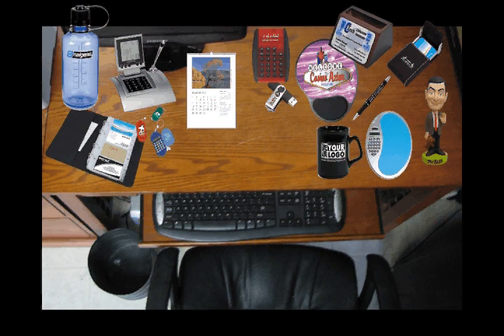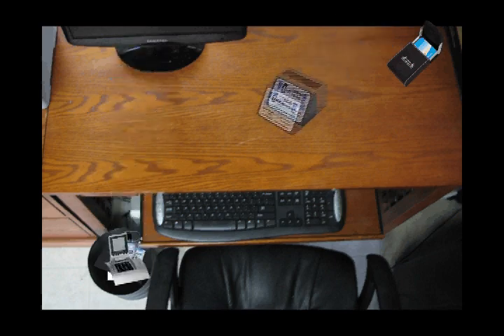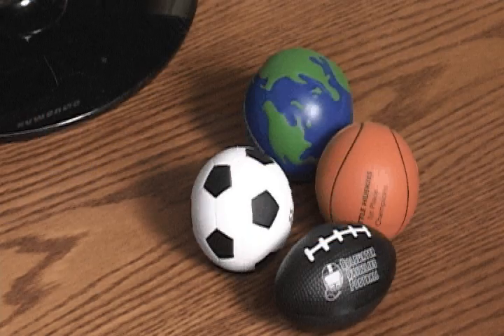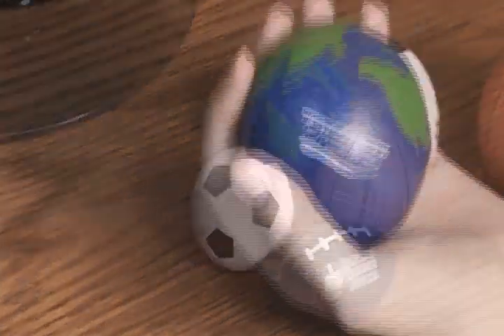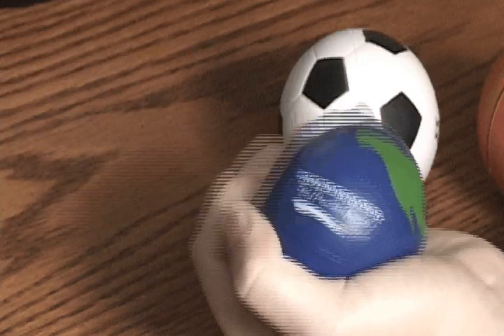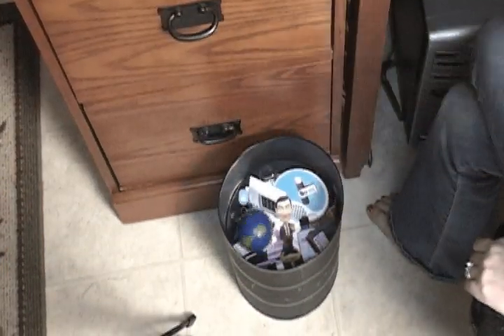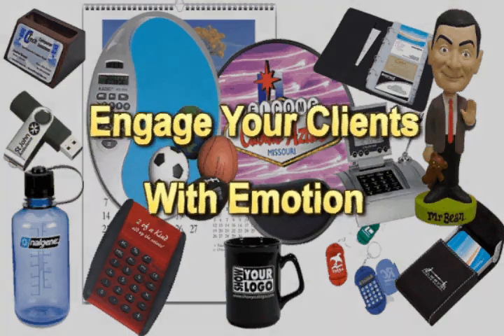Your promotional products don't mean a thing if your clients don't use them. For example, this is a stress ball. It comes in a few basic shapes, and you can add a simple logo to it. Your clients can squeeze it, place it on their desk, or inevitably banish it to a desk drawer, or worse, the garbage can. To ensure your promotional item is used and not tossed out, the recipient needs to see value.